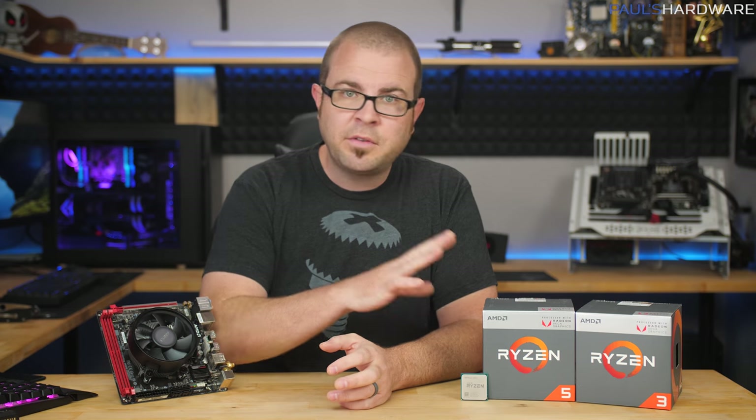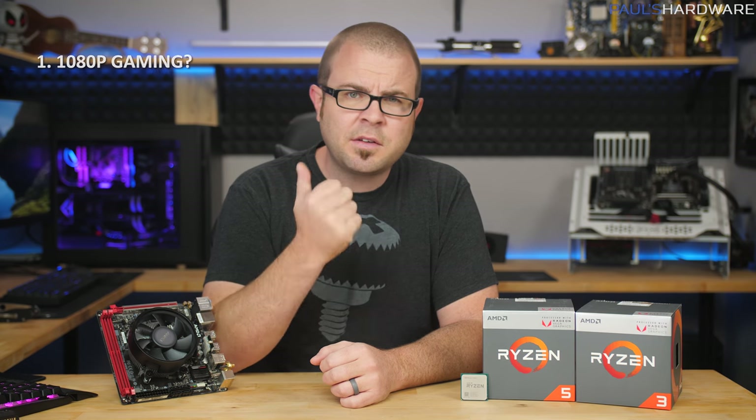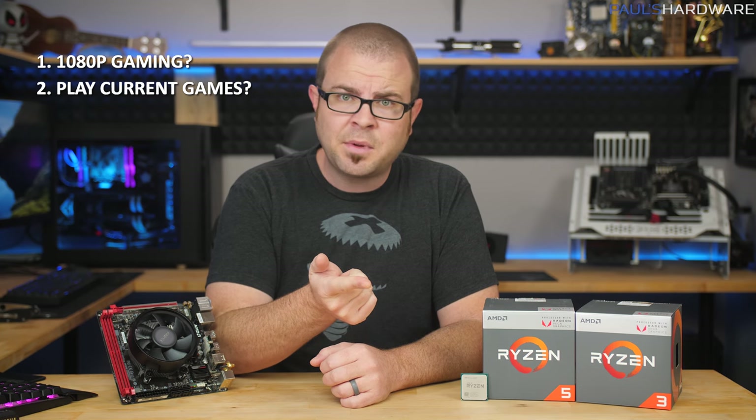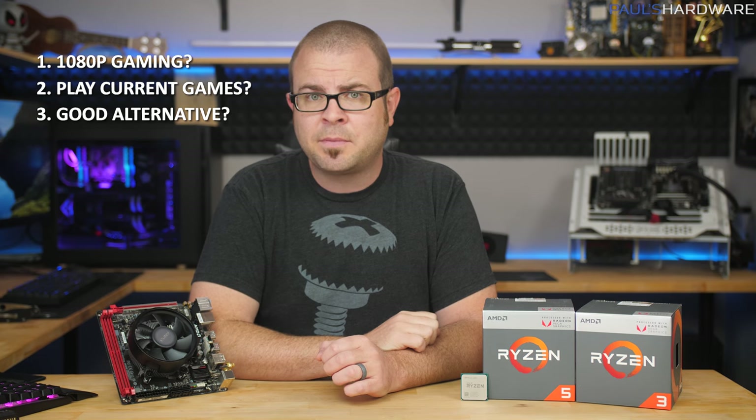For today's video, I'll be sharing some gaming and performance benchmark numbers for both of these new APUs, but my goal is to answer a few simple questions: Are these viable for 1080p gaming? Can you play currently popular games with them? And how do they stack up to other budget gaming alternatives? Let's start off by taking a quick look at the specs.